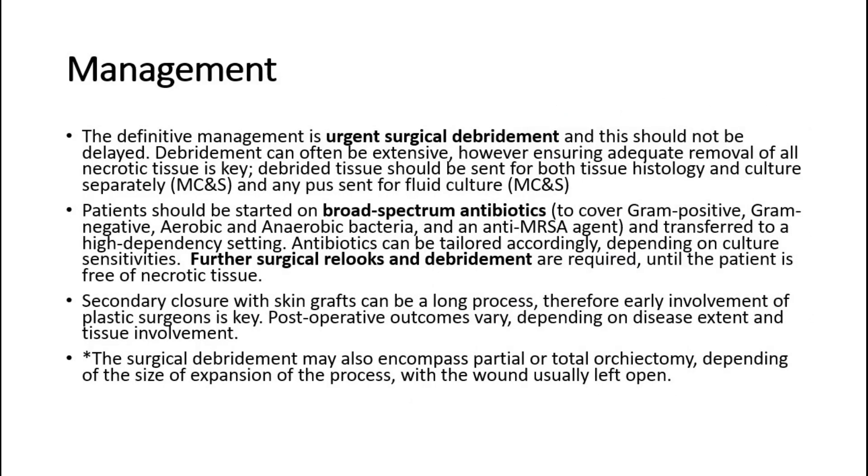For management, the definitive treatment is urgent surgical debridement, and this should not be delayed. Debridement can often be extensive, however ensuring adequate removal of all necrotic tissue is key. Debrided tissue should be sent for both tissue histology and culture separately, and any pus sent for fluid culture.